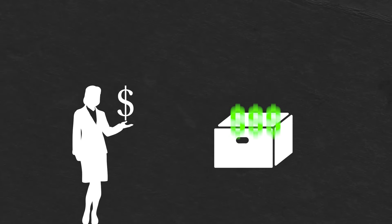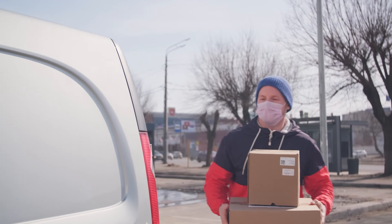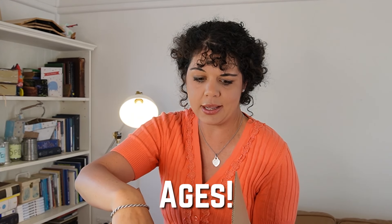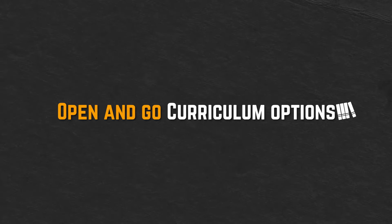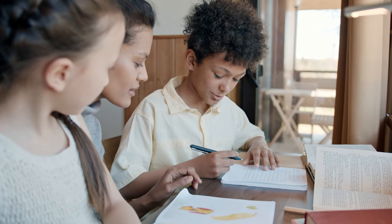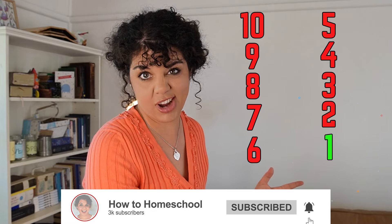Imagine paying hundreds of dollars for a curriculum you're excited about. You excitedly run to the door when the mailman knocks, open the box, and finally decide it's going to take you ages to figure out how to implement what's actually in it. Then you think, I should've really got an open and go homeschool curriculum instead. Today I'm going to talk you through what your open and go homeschool curriculum options can be — programs you can just open up and figure out how to use in no time. I'll start with my number 10 pick and go all the way down to my favourite, so stick around.